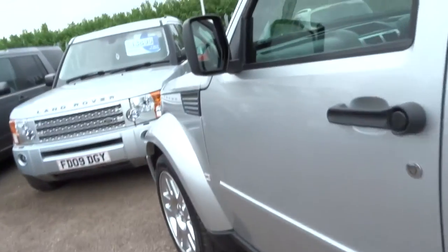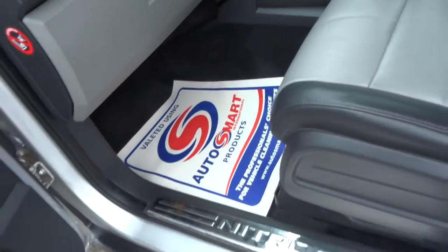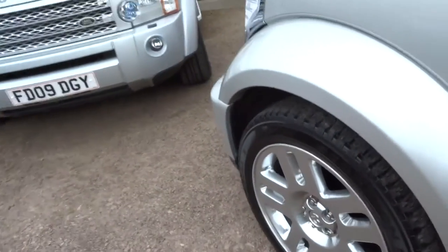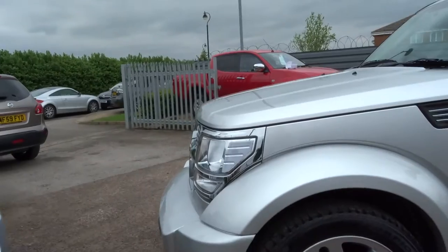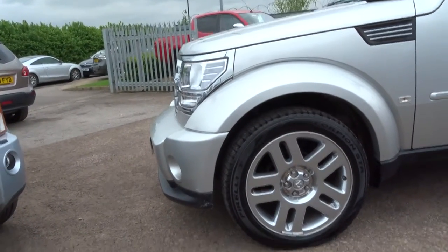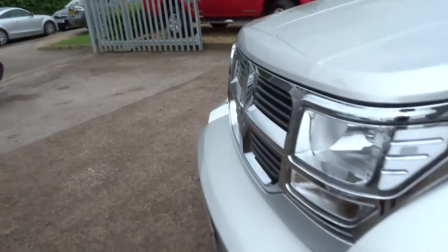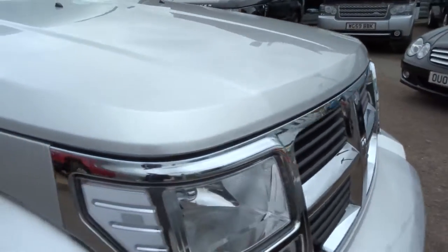In the front you've got these lovely stainless kick plates with the Nitro branding on them. And the front of this vehicle — I mean, that front bumper just sticks out, doesn't it? Big chrome front grille — looks like something out of Transformers.